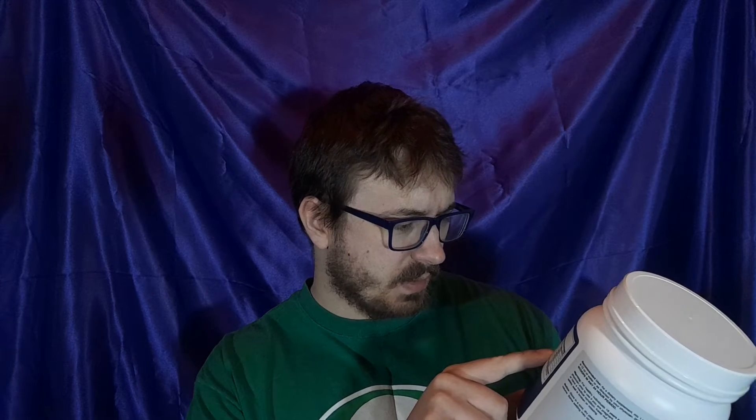Pre-workout has significantly more caffeine. That was only 160 milligrams in the Monster; this has 300 milligrams — basically double. It also has thiamine, niacin, other B vitamins like B6 and B12, citrulline malate, beta-alanine, taurine, L-tyrosine, L-theanine, theobromine, L-norvaline, and Huperzine A.